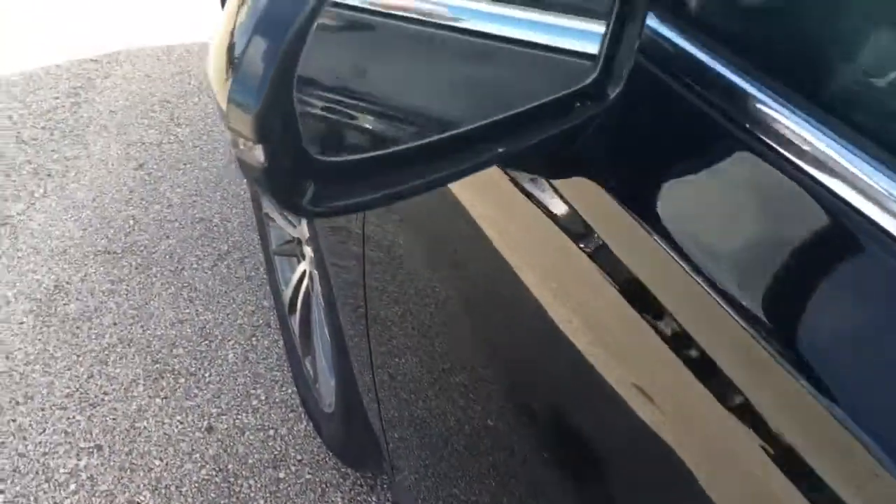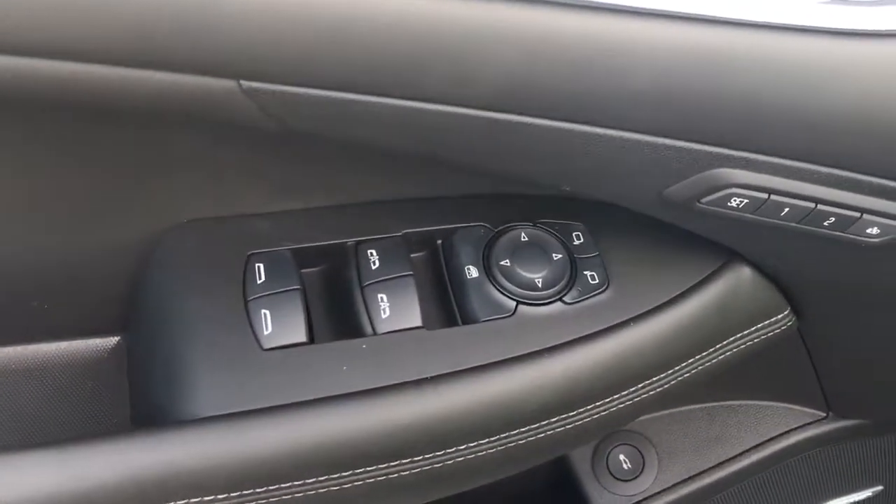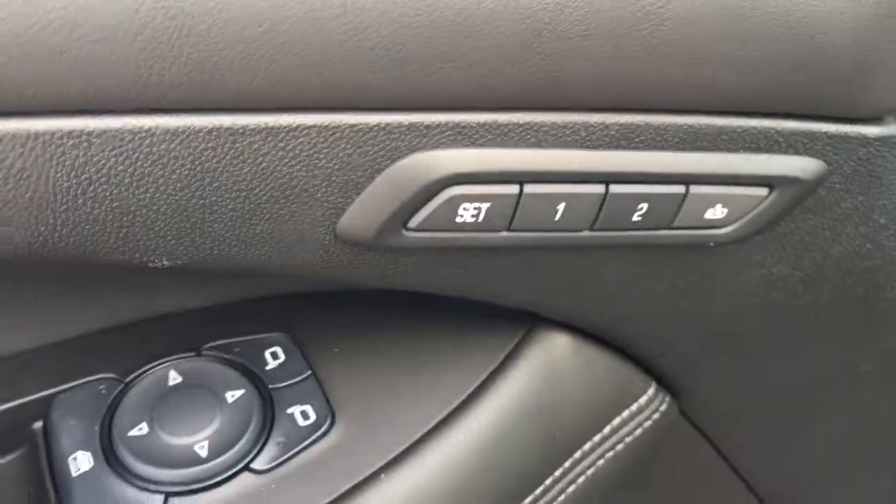This vehicle also comes equipped with a side blind zone alert, power locks, power windows, two-position memory power seat, and electronic steering wheel controls.